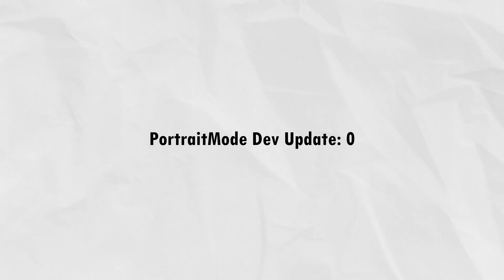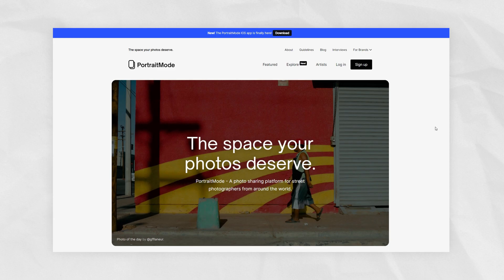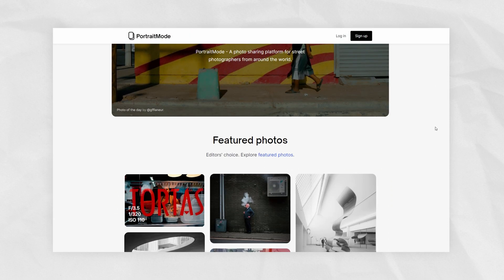Hey everyone and welcome to the Portrait Mode Dev Update Volume Zero. This is a new format that I've planned here for the channel to kind of give you a look behind the scenes of what we are doing here at Portrait Mode. If you're not familiar with Portrait Mode, it is a photo sharing platform for street photography that we have developed.